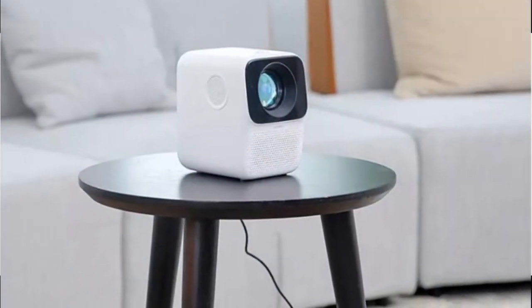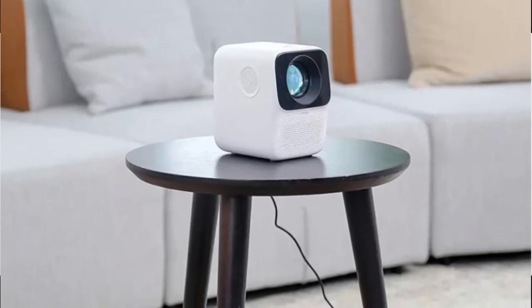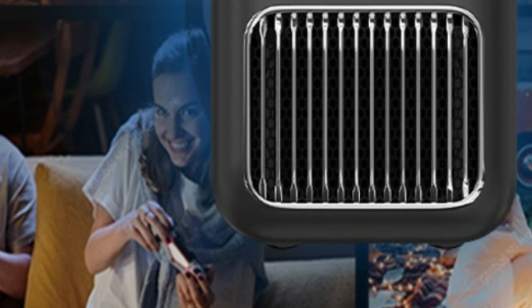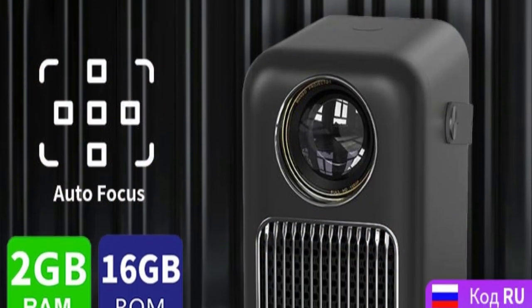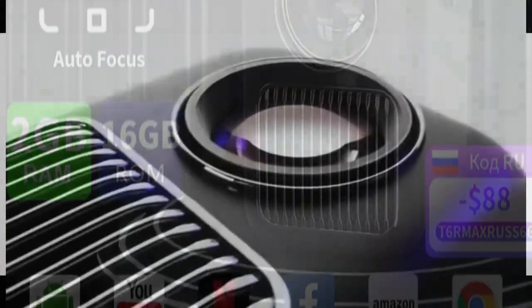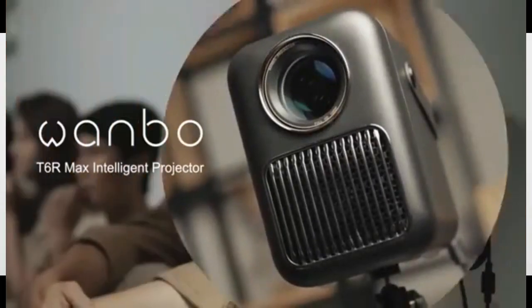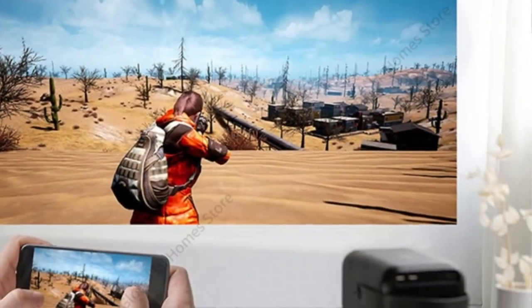The global version Wanbo T6R Max Projector Full HD 1080p with 4K support runs Android 9.0 with voice control, mini portable Wi-Fi and 2GB plus 16GB memory for home use. It features a powerful 4K projector and is the ideal choice for anyone who needs a portable projector that can handle the latest content. Voice control allows users to easily search for content, and the Wi-Fi connection provides quick and easy streaming for movies and other multimedia.